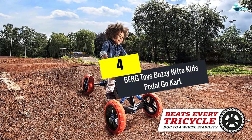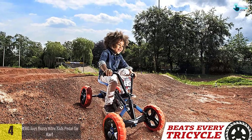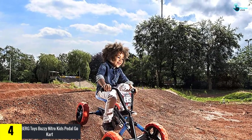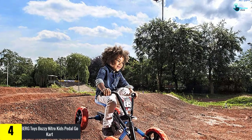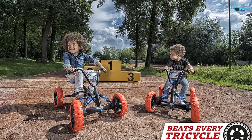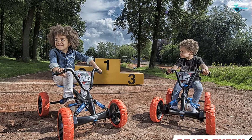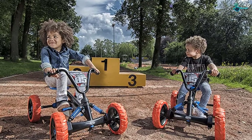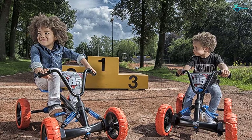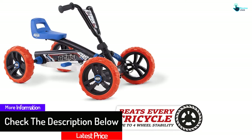Moving on at number 4, we have the Berg Toys Buzzy Nitro Kids Pedal Go-Kart. This go-kart is suitable for kids from 2 to 5 years of age. With the help of adjustable pedals and seats, it provides a comfortable ride to your kids. All the parts you will need to assemble the go-kart are included in this kit. Moreover, with stable and durable wheels, it is entirely safe. It allows your kids to go in the forward and reverse direction, which helps them learn cycling.